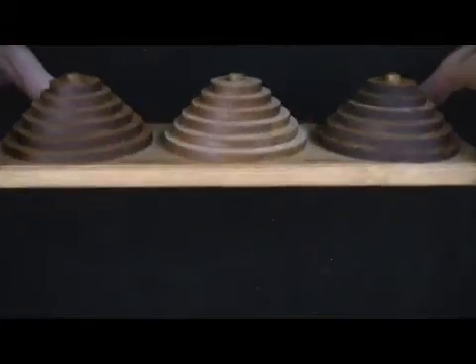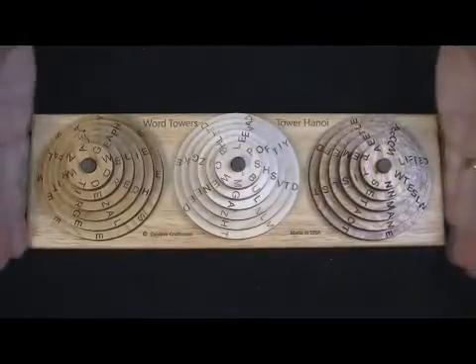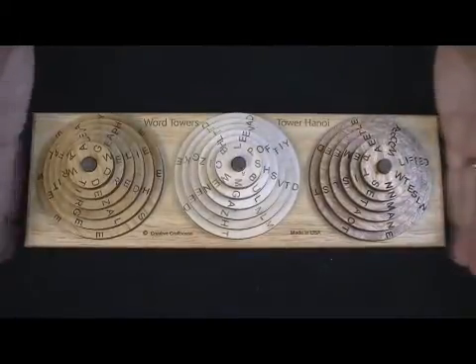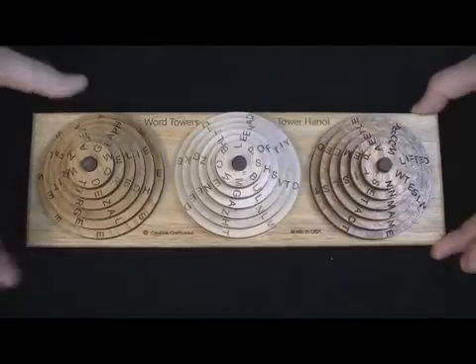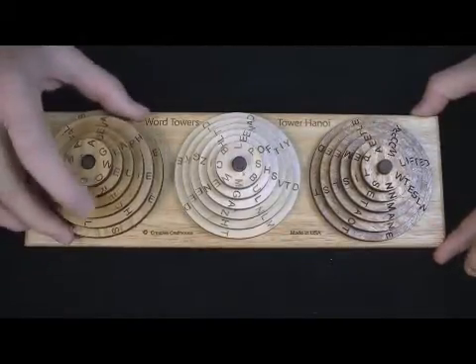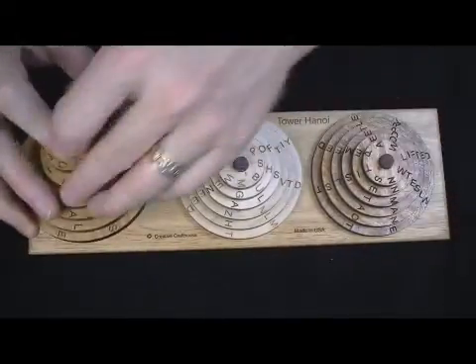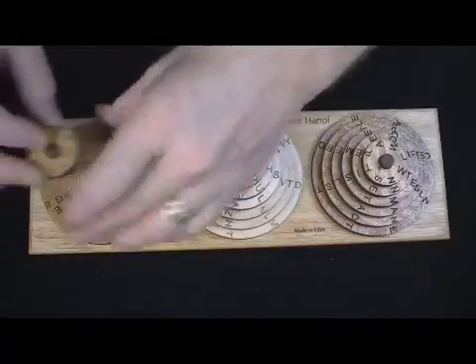We've got a nice hardwood base that would vary too. This one happens to be rubberwood, a half inch thick, about a little over twelve and a half inches on the length, four inches on the width. The biggest wheel here is about 3.7 inch diameter. The posts — there are three — we've epoxied them in, so they're quite sturdy.